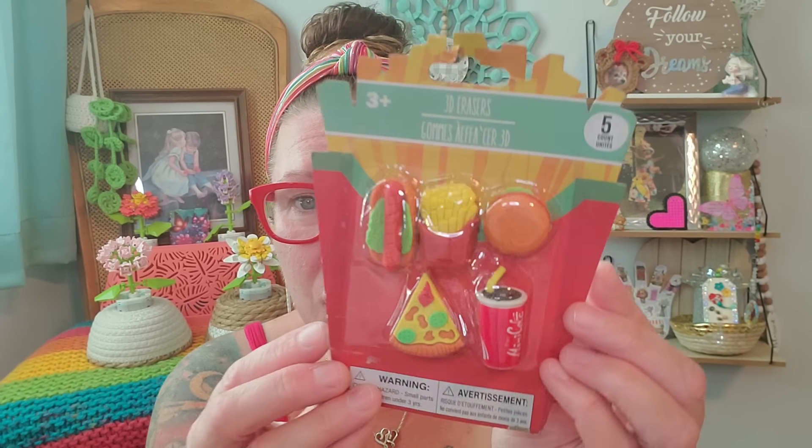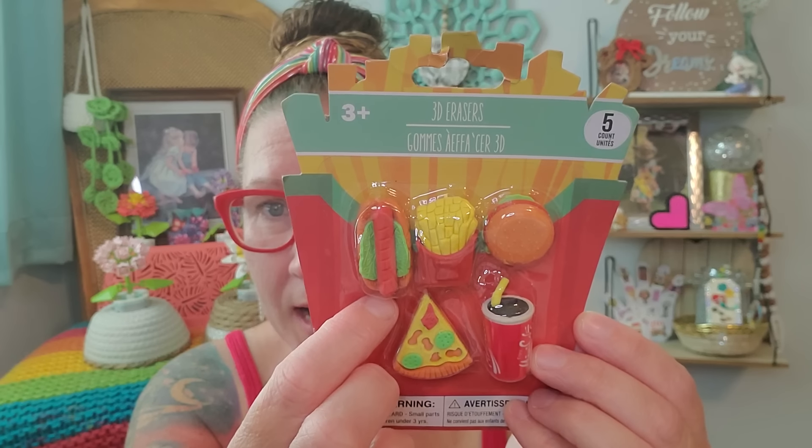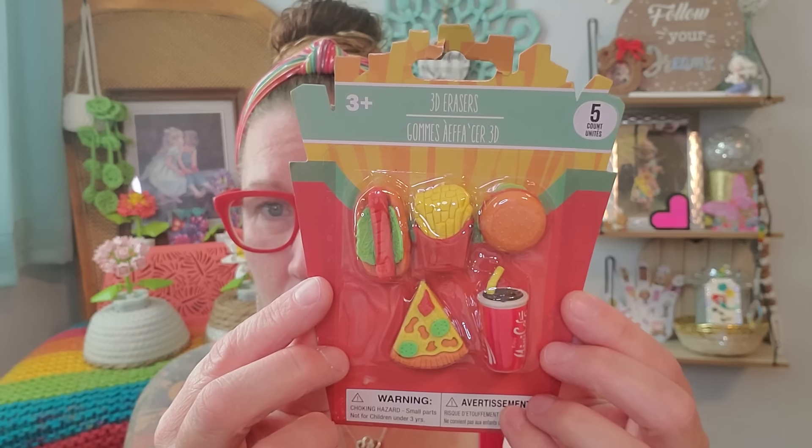This one is like cookout style — there's a little pizza, a drink, french fries, a cute little hot dog and a bun, and a hamburger. That is just so adorable. I can't take the cuteness for real.